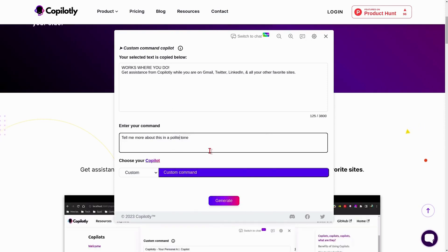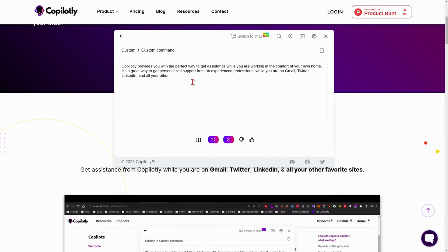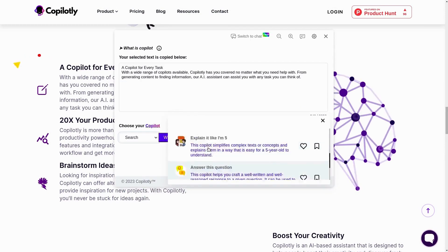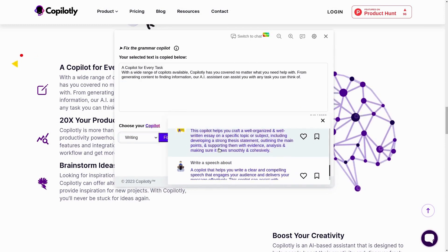Here's a little peek behind the curtain: it uses advanced AI to turn a few sentences into basically anything you need. It's time to talk about Copilotly's secret sauce — their 50-plus specialized copilots. These powerful sidekicks make sure you can tackle any writing task with ease and style.